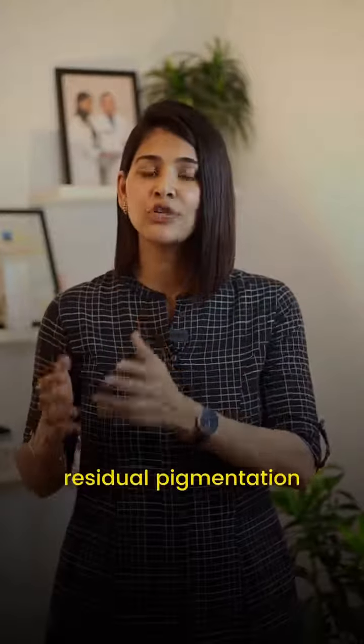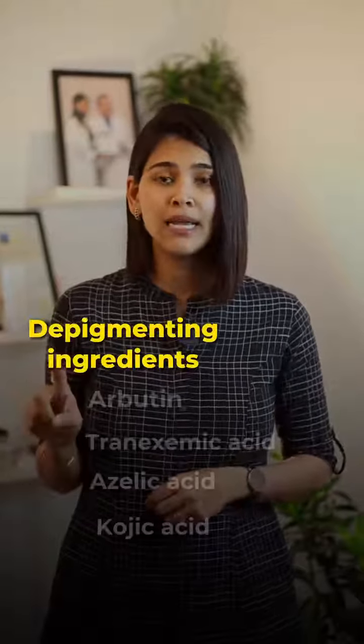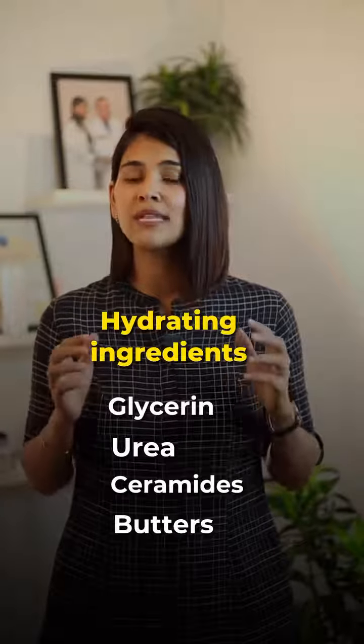Once we treat the underlying medical concern, then we move on to treat the residual pigmentation and thickening of the skin. For that we need certain ingredients like exfoliants that help in taking care of the thickening of the skin, depigmenting ingredients that help in taking care of the pigmentation, and hydrating ingredients that keep the skin nourished.